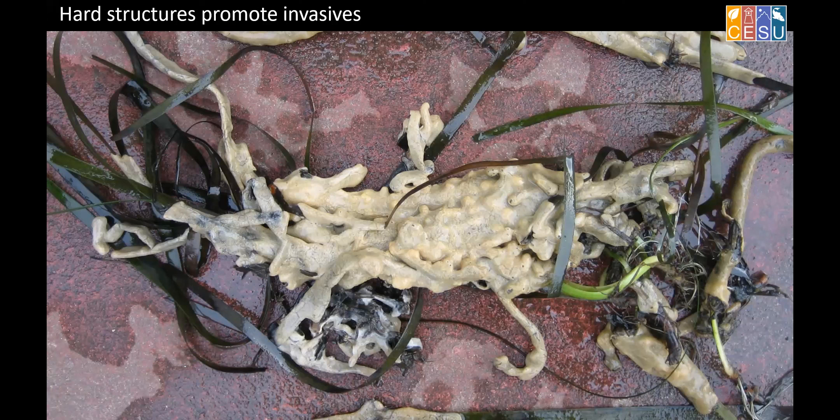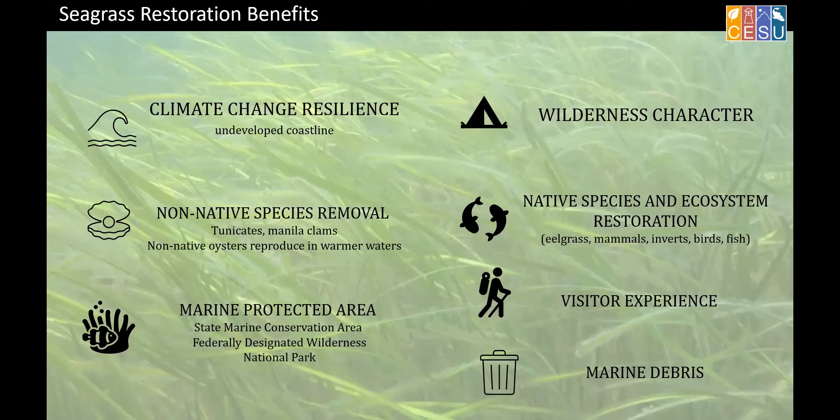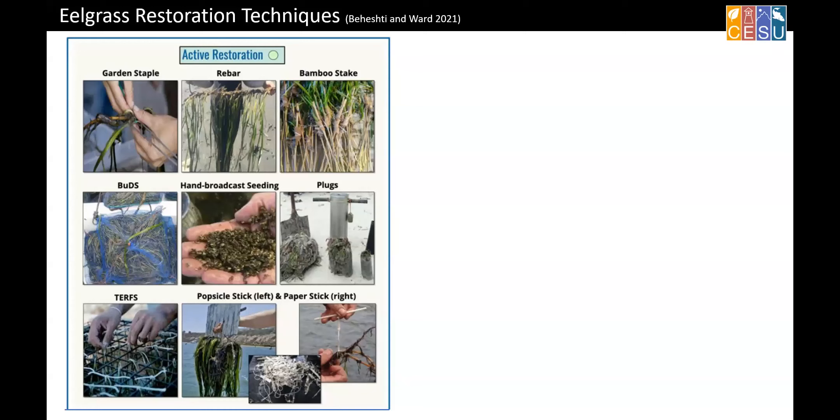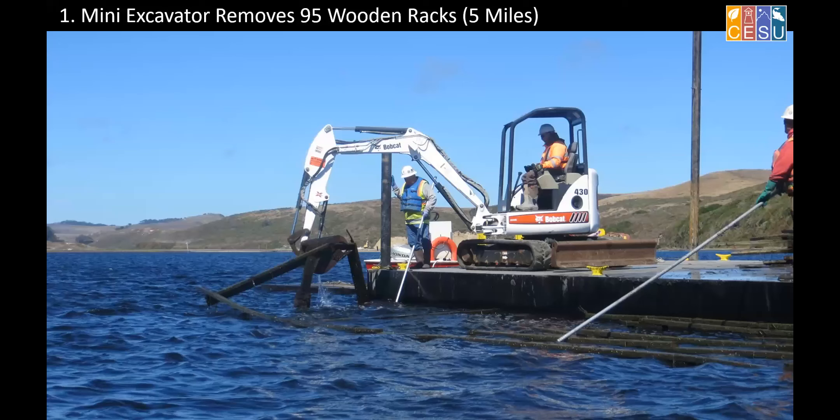From a park service perspective, why do we want to do these restorations? Everything from marine protected areas to wilderness character, and also climate change resilience — having more resilient habitats that can deal with what we don't quite anticipate yet. Restoration projects are one of two broad types: active restoration where you go out and plant seeds, or passive restoration — if you have the right environmental conditions, maybe it'll just grow back. That's what we did in this case.